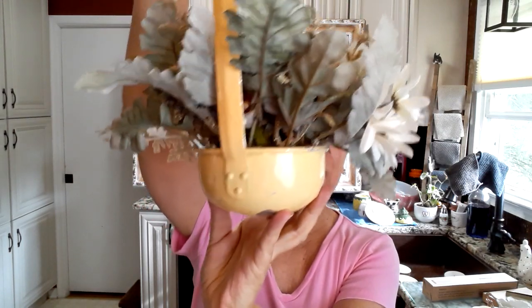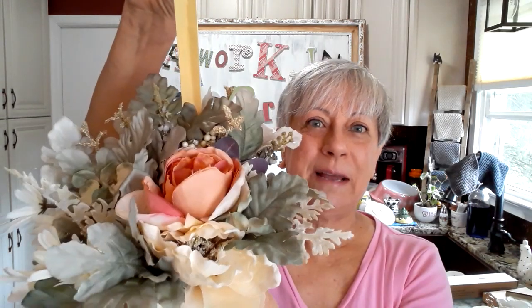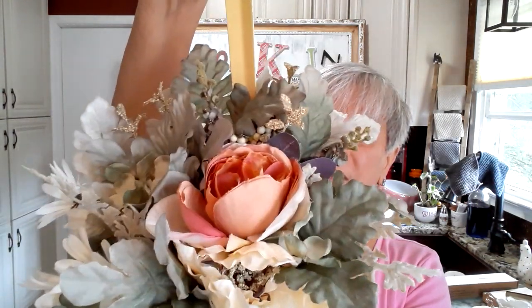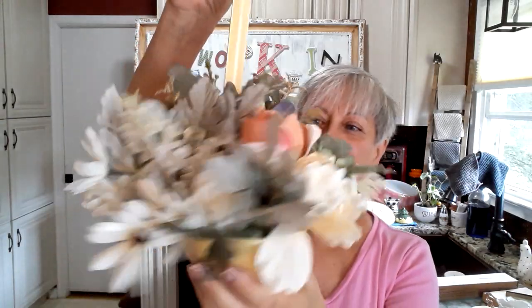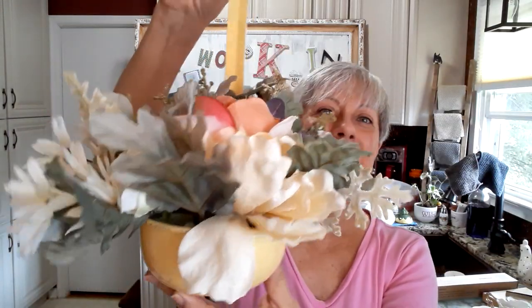Now to the two fun completed projects I wanted to show you. I found this ladle a while back — I showed that to you in a thrift haul video — and a garland. I can link that video for you above where I found those pieces. I took the garland apart and made this little arrangement. I think it came out really pretty. I like these flowers — they look kind of old and vintage to me.